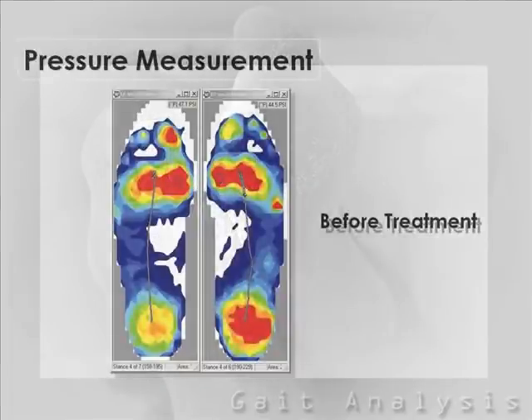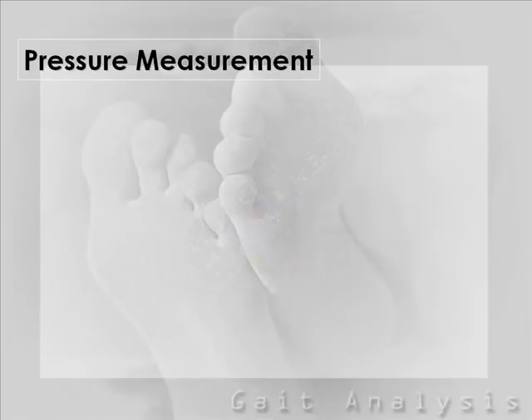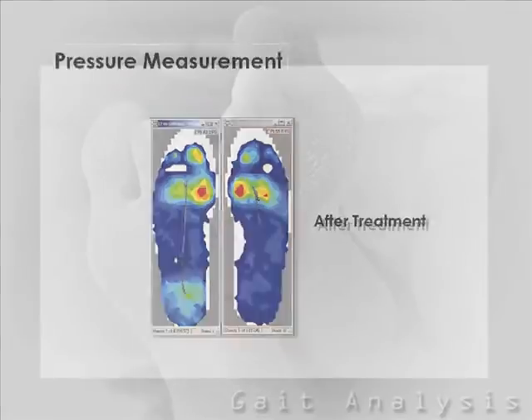With foot pressure measurement technology, it is now easier than ever to evaluate your condition. This state-of-the-art system enables us to essentially see inside your footwear and under your feet to evaluate your condition.